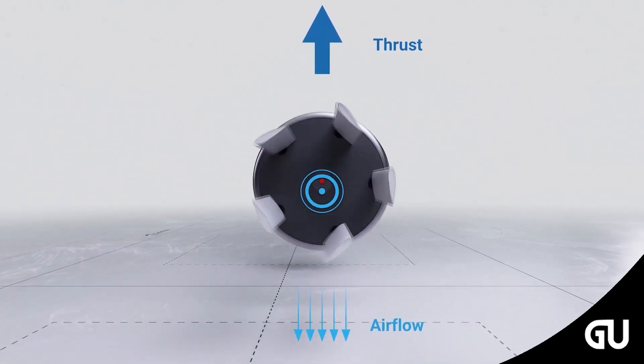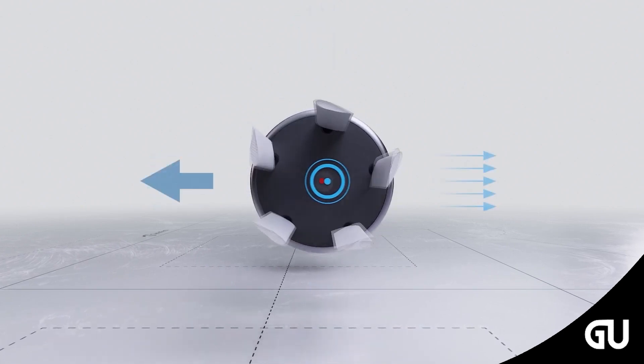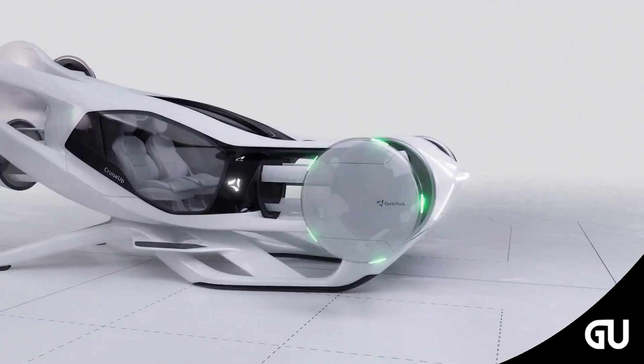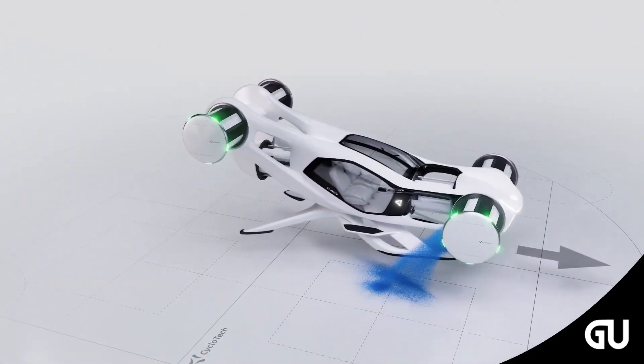The concept design aircraft has six cyclo-rotors and six electric motors, and can be powered by an all-electric or hybrid-electric power source. Four cyclo-rotors are positioned on the four corners of the aircraft perpendicular to the fuselage, while the two other cyclo-rotors are in the center of the front and rear of the cabin, positioned inline to the fuselage.